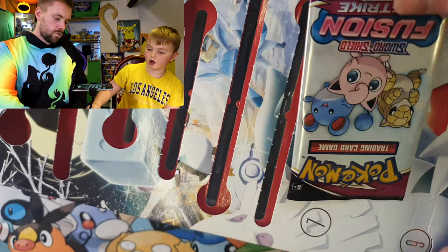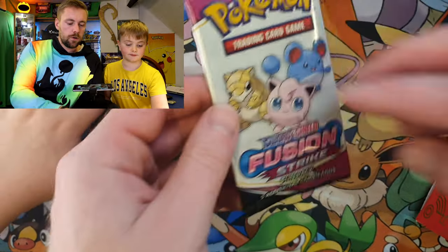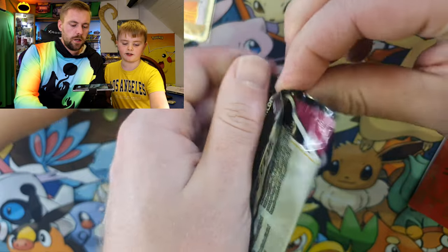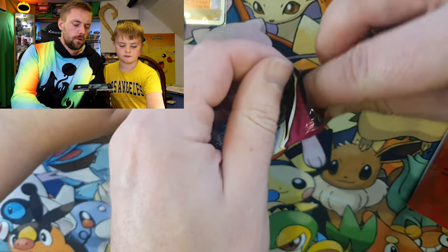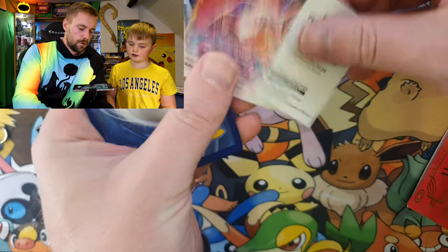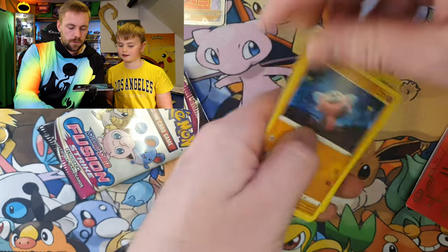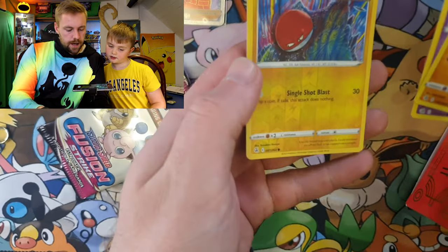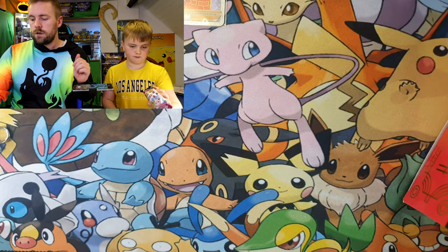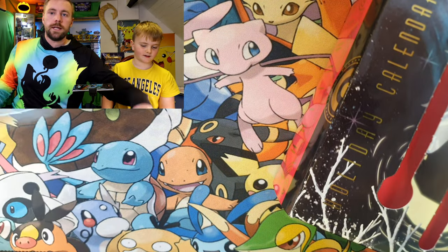Another pack — oh, a little fun pack! Fusion Strike as well — another Fusion Strike fun pack. How many Pokemon cards do you get? You only get three in this one. Okay, we've got a Voltorb — reverse holo. Still not bad. Let's get these out of the way to the safe because I keep knocking them with the calendar. Number seven!